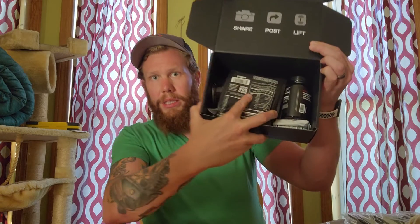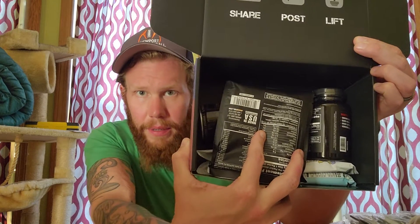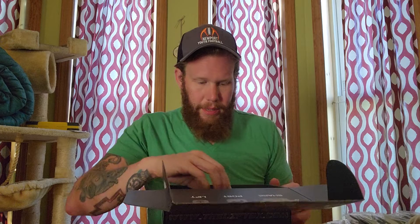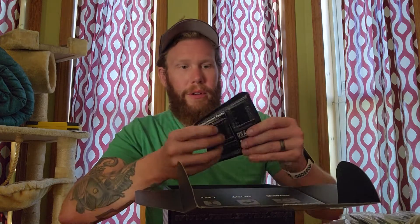That's what we got inside this month. Looks like there's some sort of tablets of some kind. Let's see what we got first.